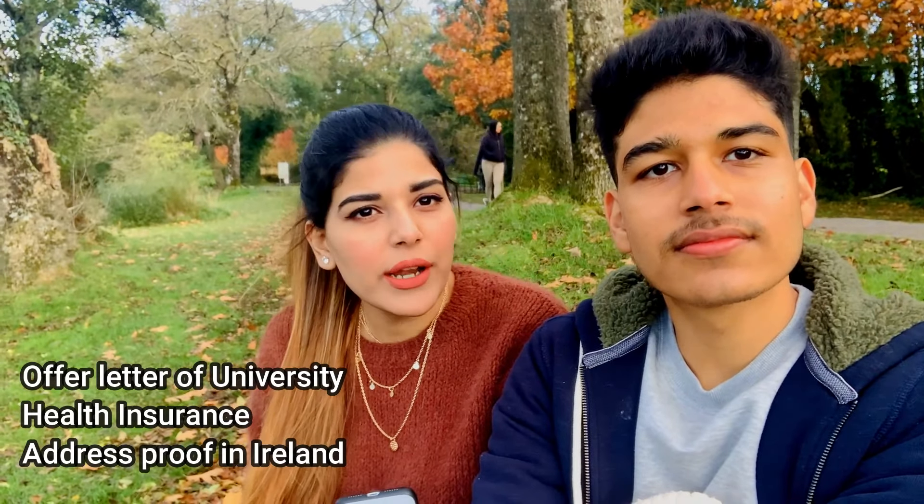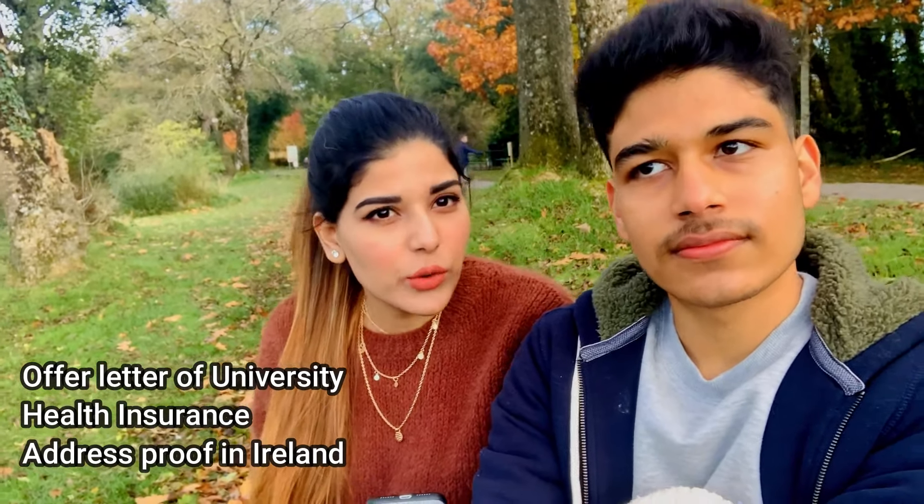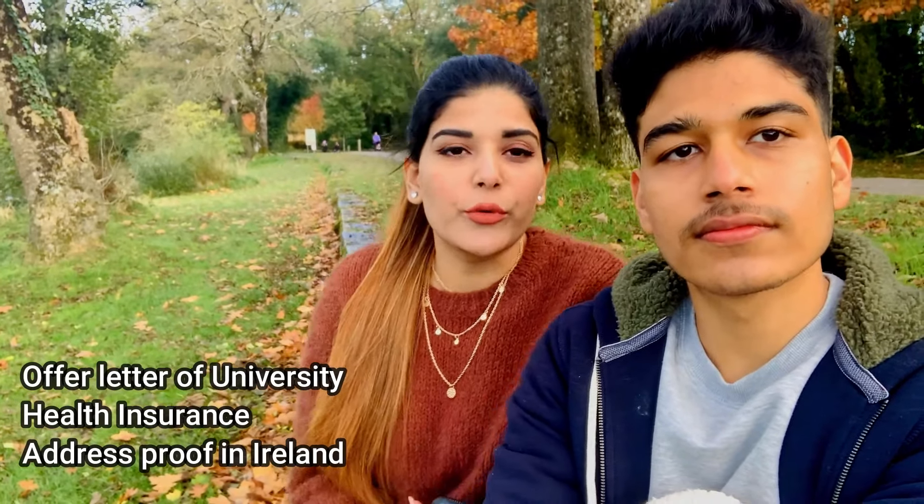You will need three main documents at the airport: your university offer letter, your health insurance, and your address proof showing where you will be staying in Ireland. You don't need the address proof at the Indian airport — you need it for Irish immigration. Also, when you do luggage check-in, make sure you tell them that your luggage needs to go through to Ireland, so that at any stopover you don't have to collect and re-check your bags.